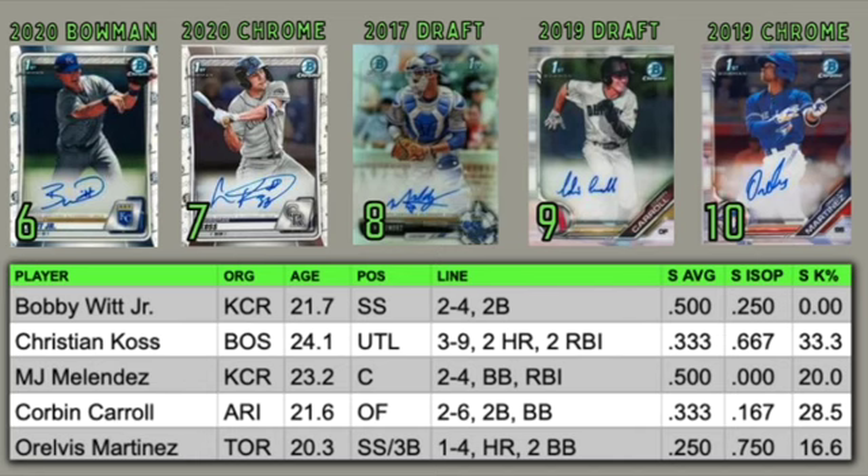Another guy we've talked about before who's a sleeper prospect is Christian Koss. He was traded to the Boston Red Sox from the Rockies. He's a utility player — he can play pretty much anywhere in the infield or outfield except for shortstop probably. He was three for nine with two home runs and two RBIs this past week, so his power numbers are pretty impressive for the first week. And this is only over a course of a couple of games, but it is the first week of Grapefruit and Cactus League.